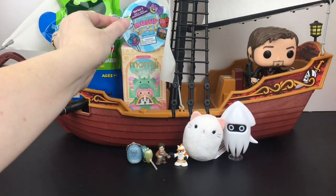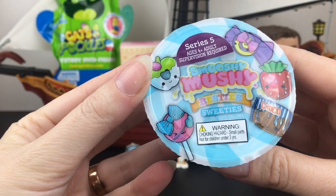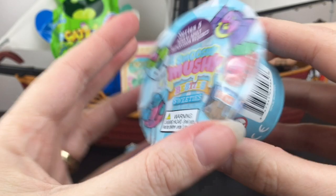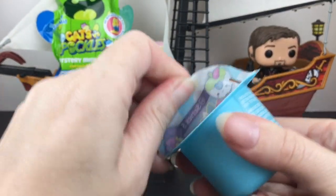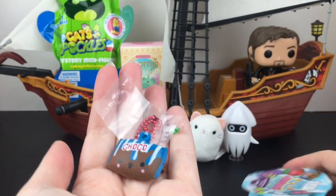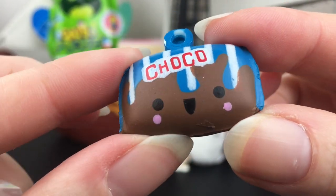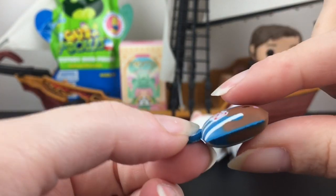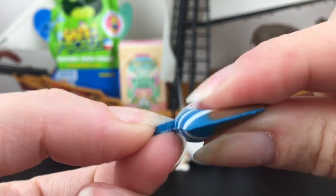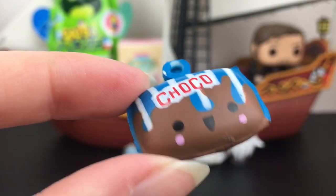On this side of our ship we have a Smooshy Mushy from Series 5. These are the adorable little besties. We'll get one of the sweeties in this container. We have the little chocolate bar — look at how cute! Oh, the cheeks! He comes with a ball chain. He's a flatter Smooshy Mushy so he's not too squishy, but he's still a cute little mini food item and he's adorable.